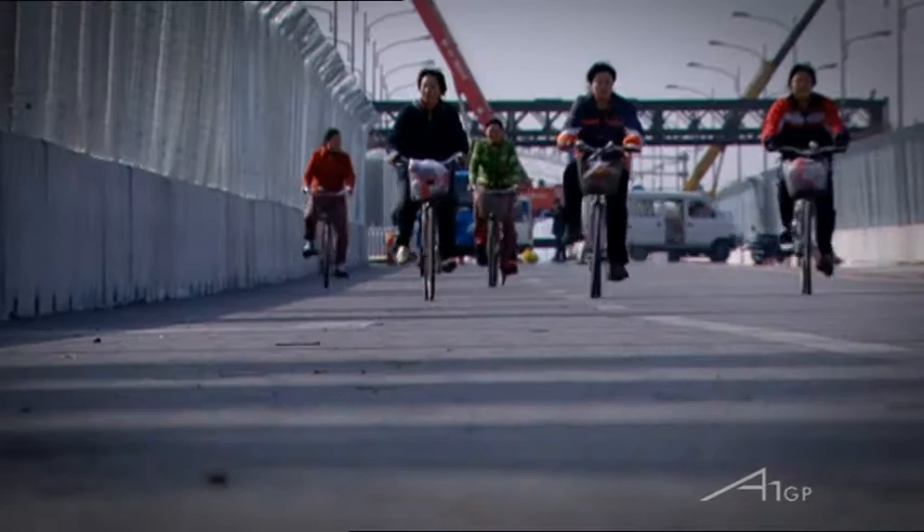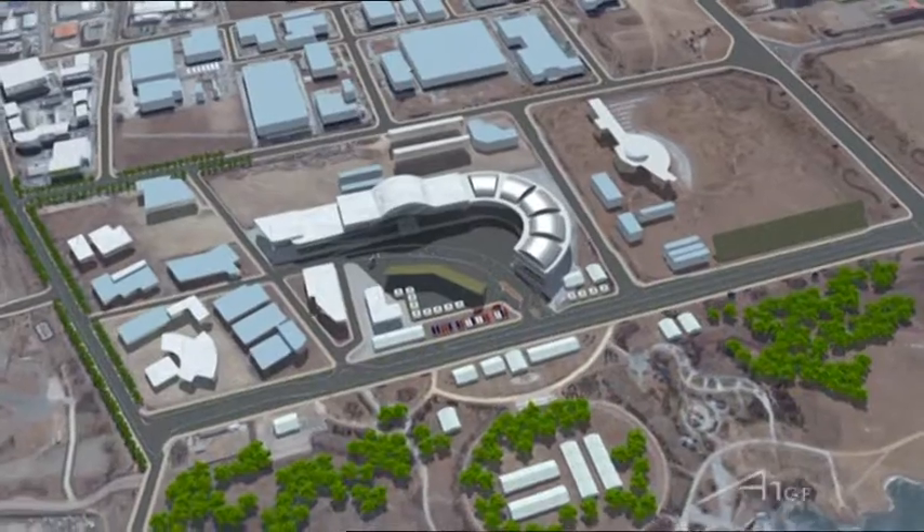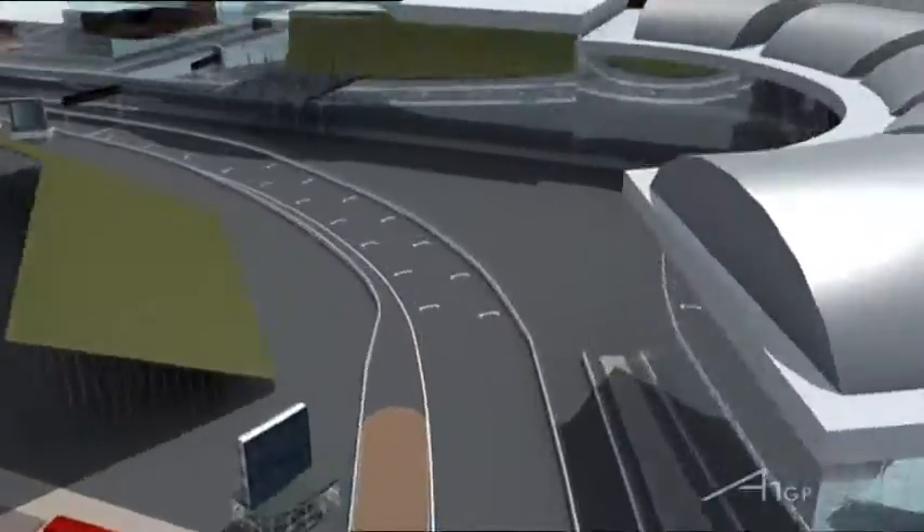This weekend, these streets will become a racetrack. This Beijing racetrack is 11 turns throughout its 2.2km length.